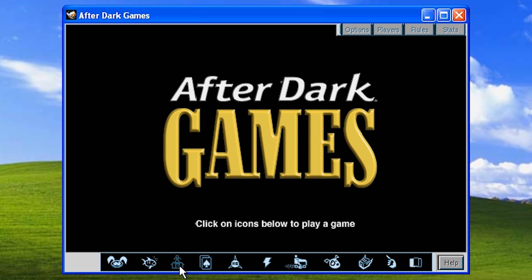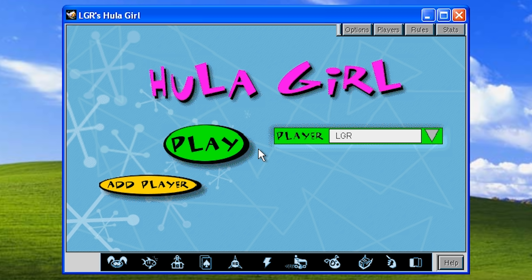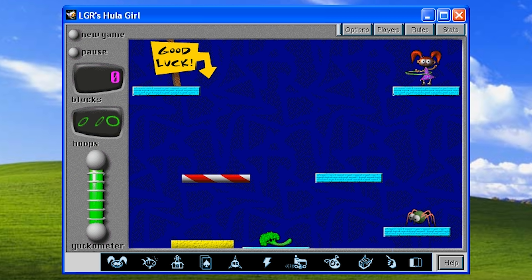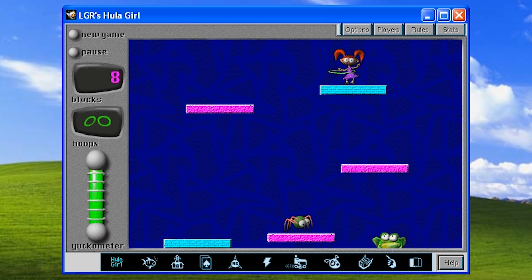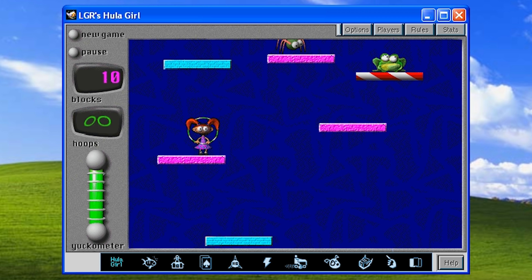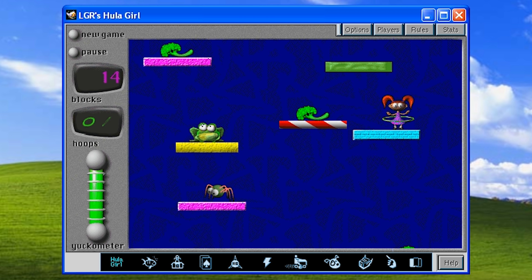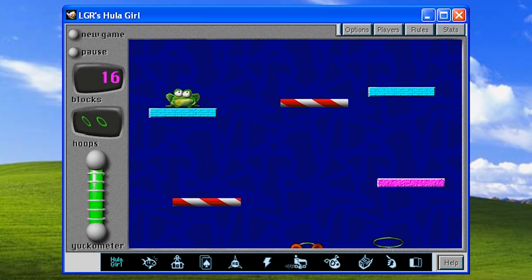Along the bottom of the window you get a string of eleven games to choose from. Going from left to right, we begin with Hoola Girl. This is a vertically scrolling platform survival game, quite similar to any number of free online games and mobile titles you may have seen over the years. But instead of jumping upward as many others do, here you're dropping and floating around from platform to platform. You play one of the Hoola twins, and it's your goal to stay on the screen while you Hoola your life away.